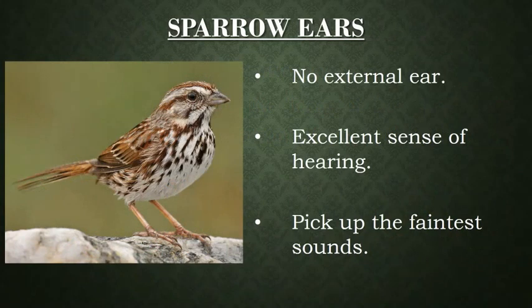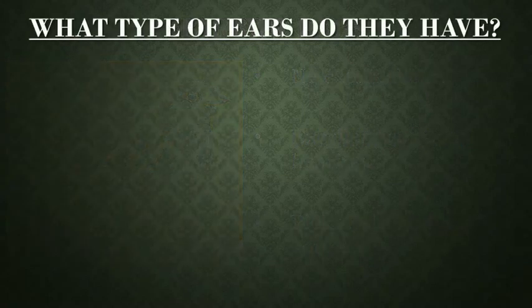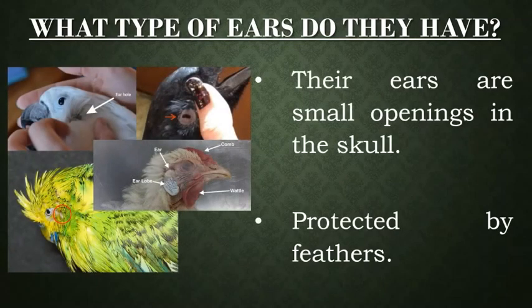Let's take an overview of these animals. First one is sparrow. It has no external ear but it has an excellent sense of hearing and can pick up the faintest sounds. The pictures clearly show that their ears are small openings in the skull which are protected by feathers.